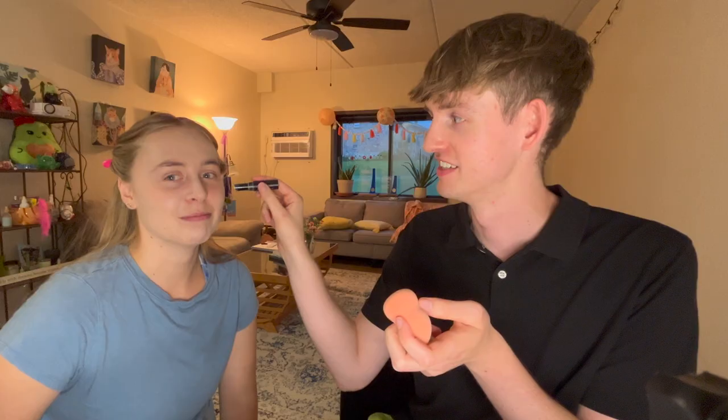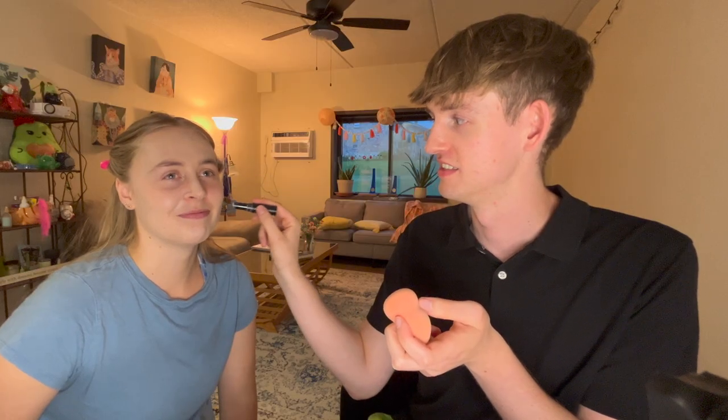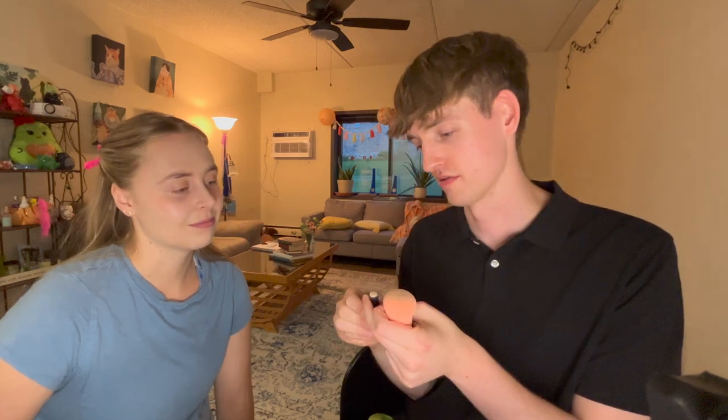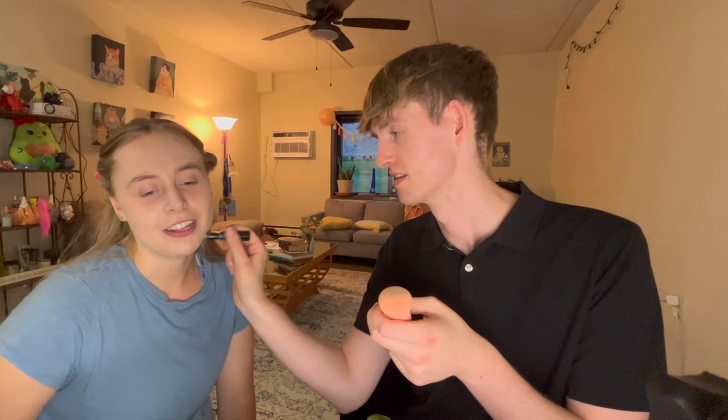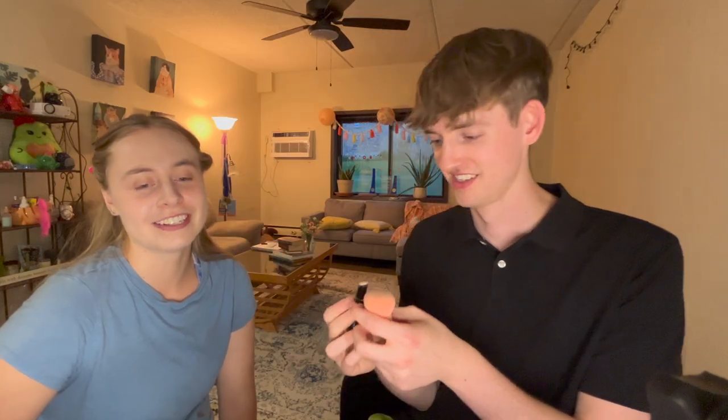I'm almost out of this one. I'm sad, I don't know what I'm gonna do. How would you like it if I poked you with the stick in your face? I was putting on makeup - that's probably what you're supposed to do. I think that's good. I think I need to blend it now. Looking pretty good! Next up we have the Rare Beauty bronzer stick.